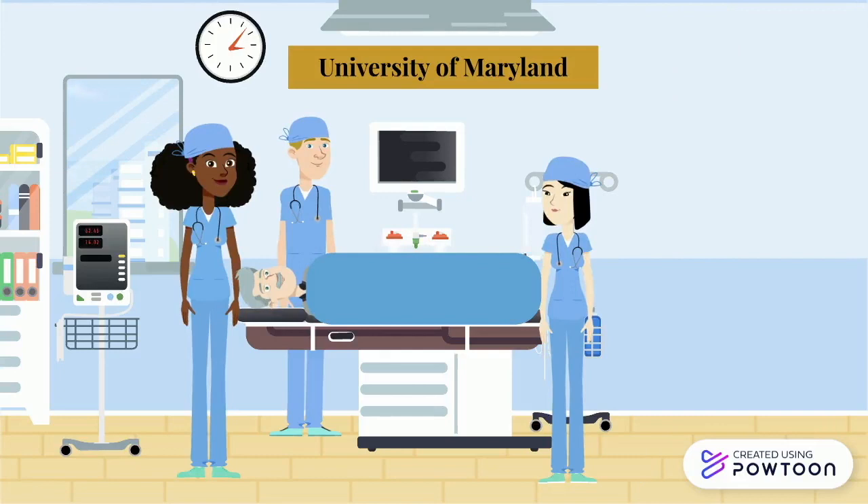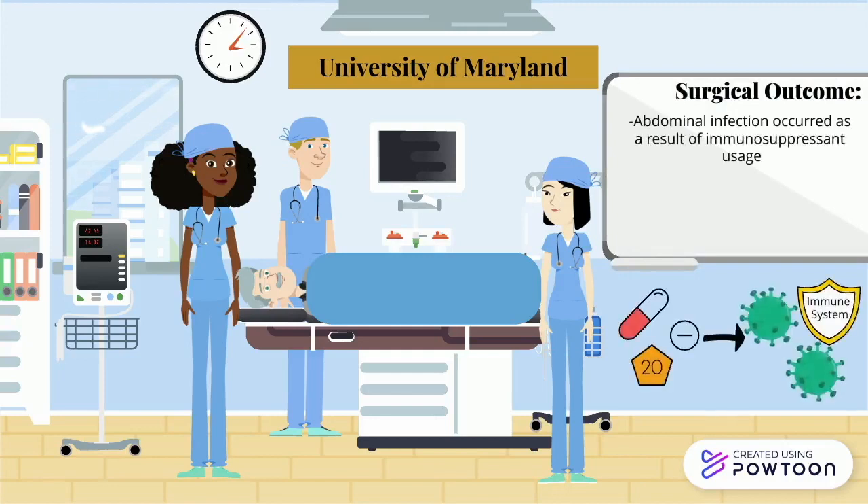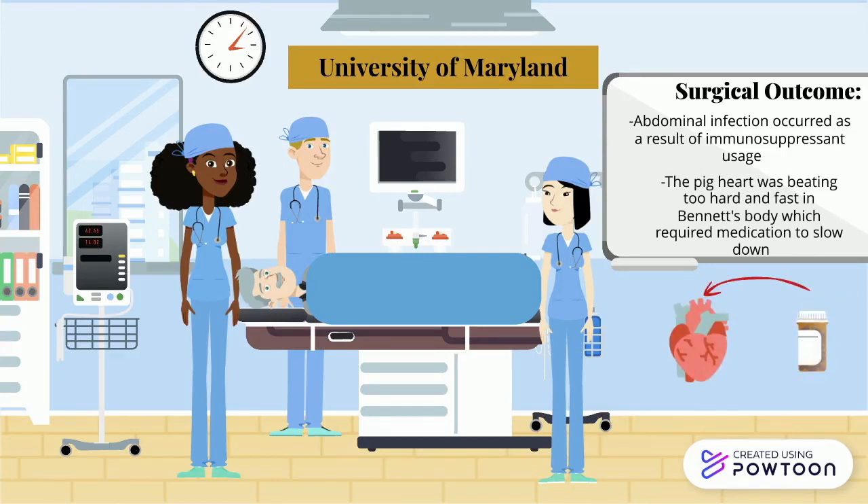It's now been over two months since the surgery, and Bennett is still in the recovery stage at the University of Maryland Hospital. Early on in his recovery, he did experience an abdominal infection due to the use of strong immunosuppressants to limit an immune attack on the new heart. However, he later recovered from this infection. Also during his recovery, it was found that Bennett's new heart was beating with excessive force and speed, which led to a prescription of medication to help relax its activity. As of now, this pig to human transplant is viewed as a success, though the full extent of its results will not be fully understood until we learn more about Bennett's condition in the future.